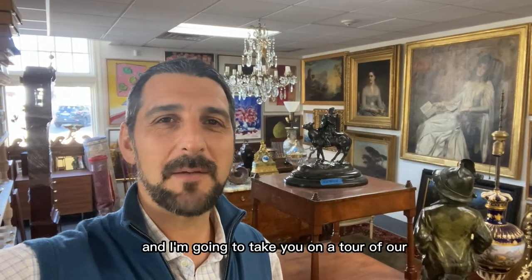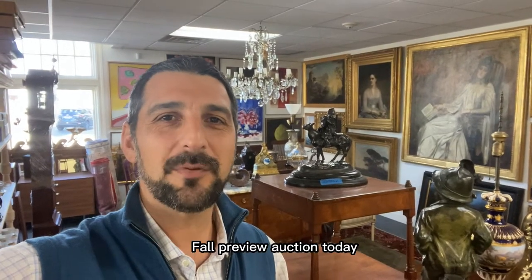Hi, I'm Grant with BlackRock Galleries, and I'm going to take you on a tour of our full Playview auction tonight.